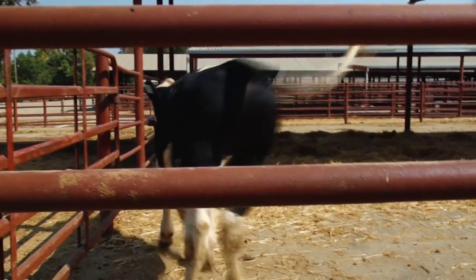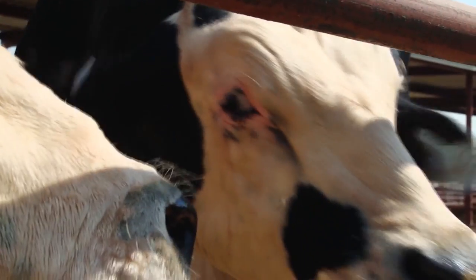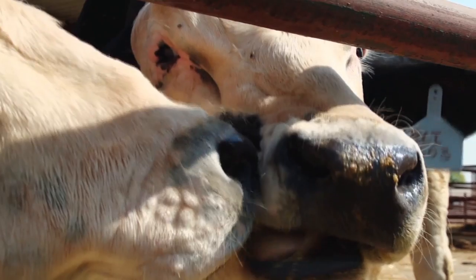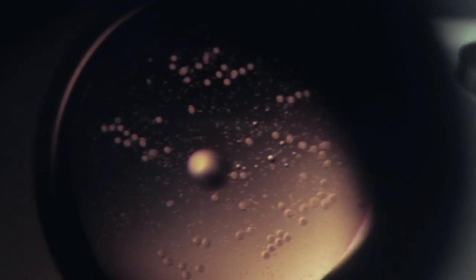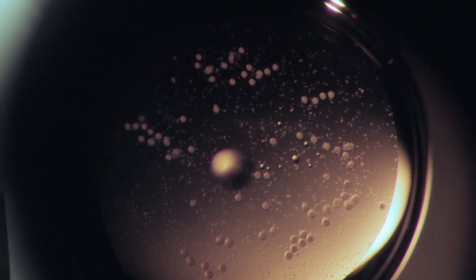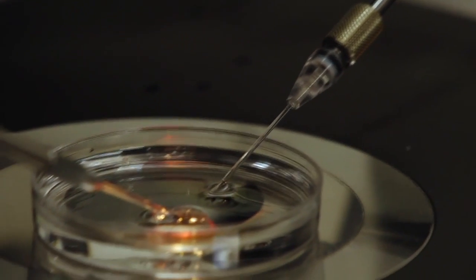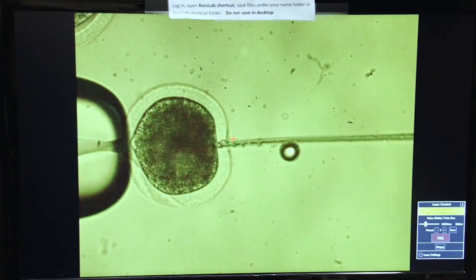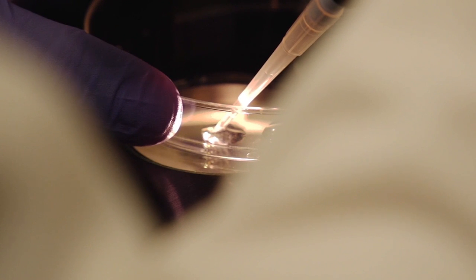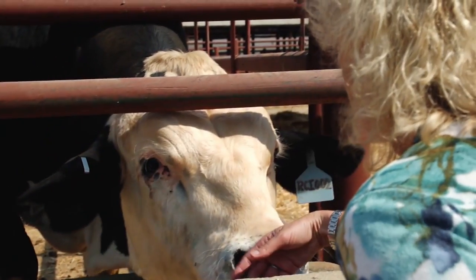So how do you make Holsteins hornless? In collaboration with the company Recombinetics, editing reagents were brought into cell culture and very precisely made a tweak in the DNA at the gene that grows horns, introducing exactly the same sequence found in Angus at that particular gene. Essentially, a cow sequence was introduced into a cow genome. Those cells were then cloned, and the result is the two bulls on campus — Holsteins that no longer grow horns.